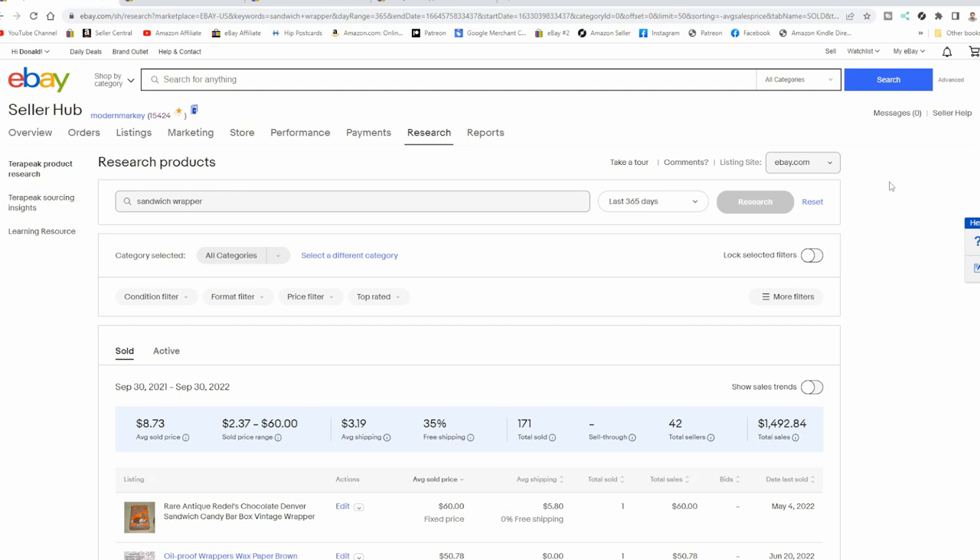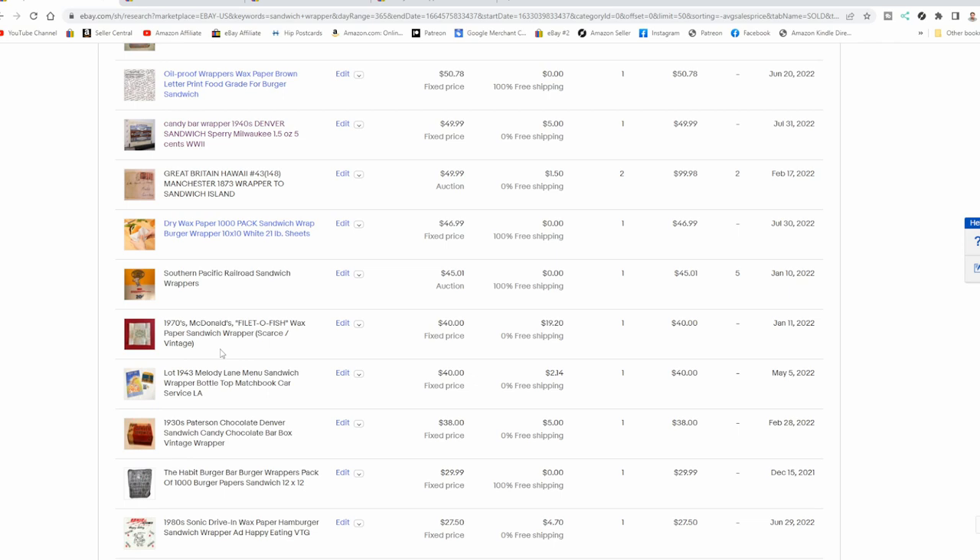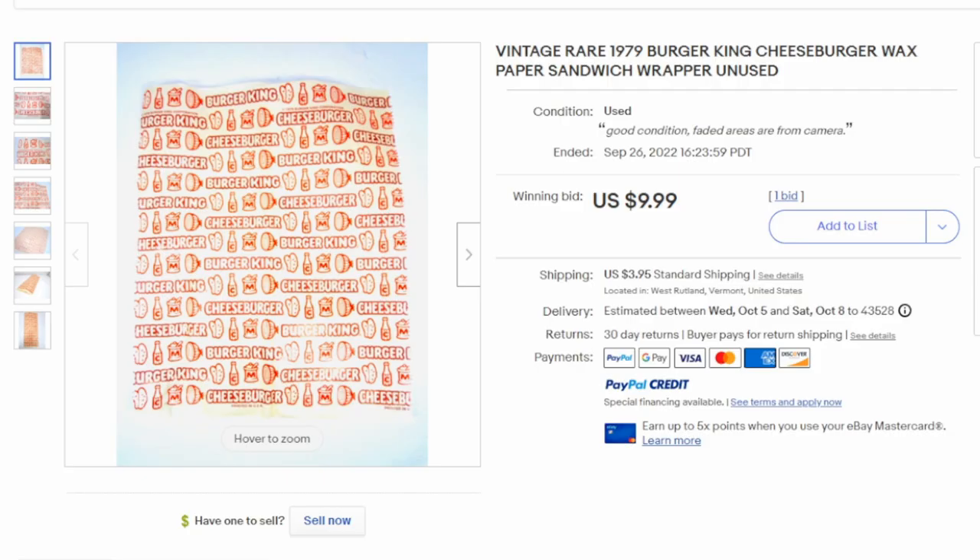When it comes to sandwich wrappers like the first one I showed you from L&N Dining Car Service, you won't find many of them up for sale because most people don't assume they carry a value. Other folks who run into these may not even know what they are. Just looking up sandwich wrapper on eBay Terapeak, you're going to find just a scattered few. Like this one here — a 1970s McDonald's Filet-O-Fish wax paper sandwich wrapper. A Filet-O-Fish wrapper would have been less common than a typical burger wrapper. A wrapper from Burger King from the 70s can easily get you $10, $20, $30. These are fairly scarce, so $40 to $45 is probably the average price I've seen these sell for.